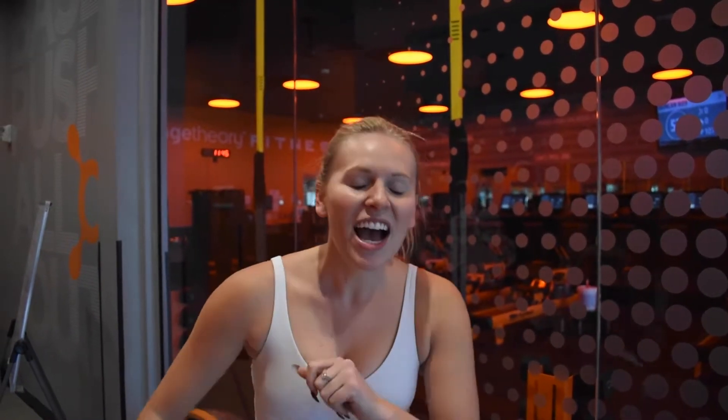Hey guys, so we are here trying out Orange Theory Fitness. Today is the 2000 meter row. I did not tell my team that today was that day. They have not done it before, so we're gonna try it out and kind of see what happens. We might die, but you know what, it's all in the name of fitness — let's go.